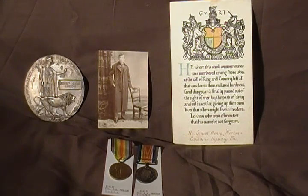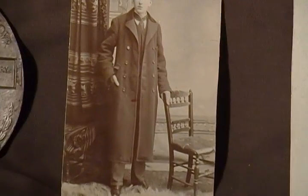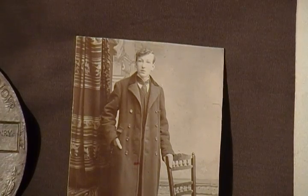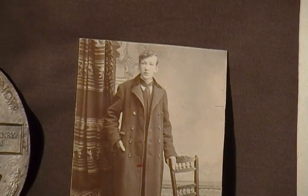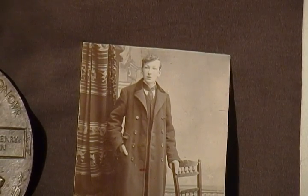Also we have a picture, which is nice to see, of Private E.H. Morton — not in uniform, probably taken just before enlistment or in his younger days before the outbreak of World War One.